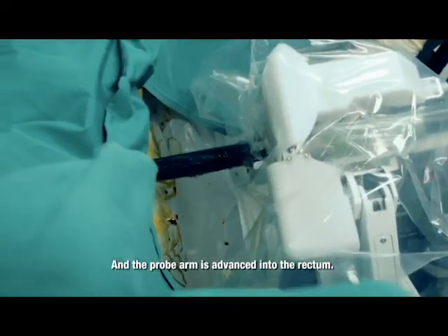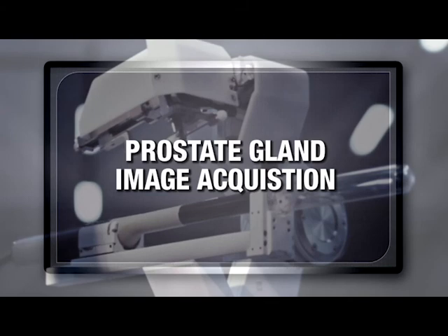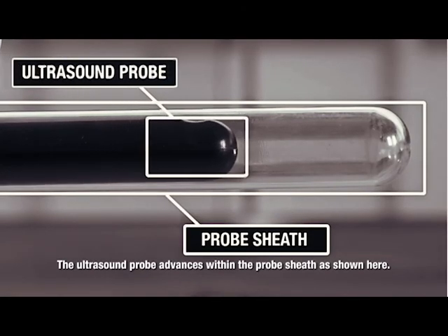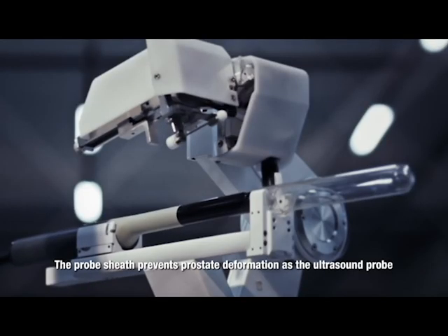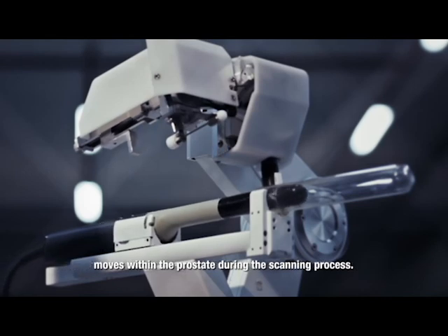The probe arm is advanced into the rectum. The ultrasound probe advances within the probe sheath as shown. The probe sheath prevents prostate deformation as the ultrasound probe moves within the prostate during the scanning process.